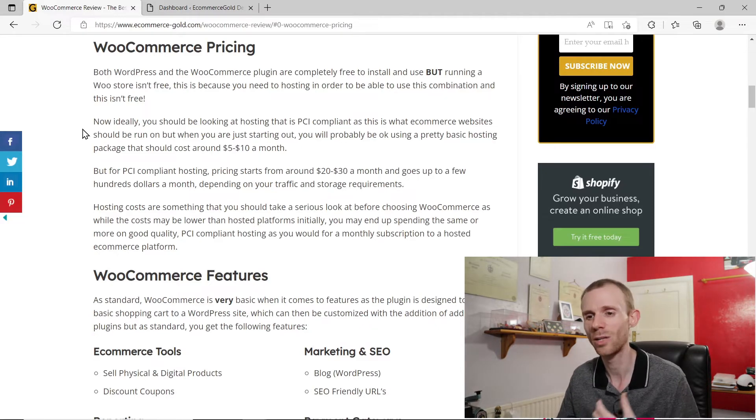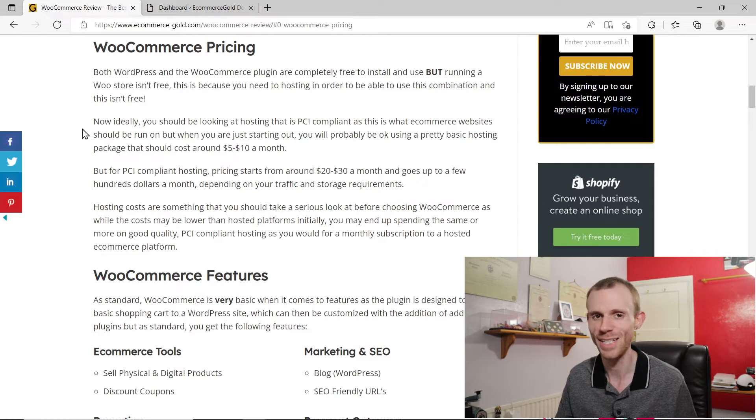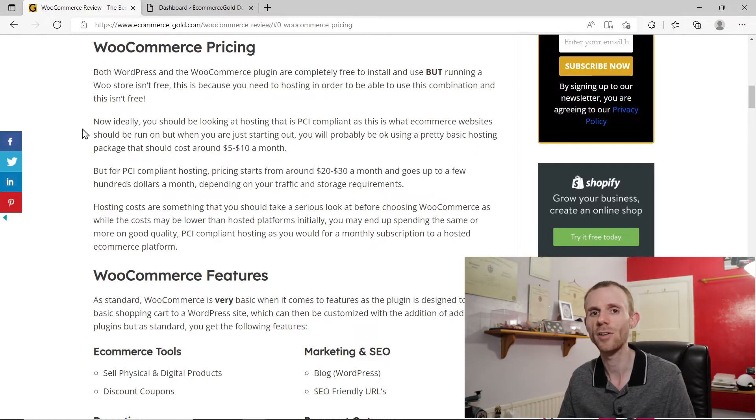This is something you do want to consider with WooCommerce, because even though people always say WooCommerce is free, you need to think about the cost associated with running a WooCommerce store, which is hosting. In some cases the cost of hosting can actually be more expensive than going with other hosted platforms such as Shopify. So even though WooCommerce itself is free to use, it can end up becoming quite expensive with things like hosting and other costs, which I'm going to cover next.